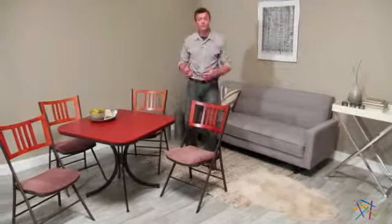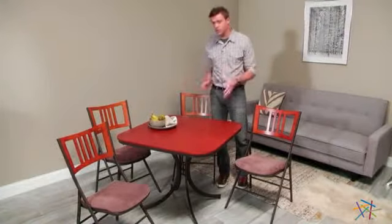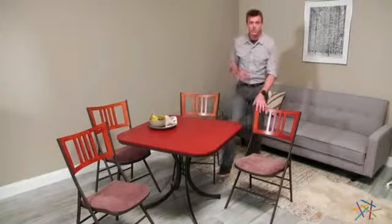Hi, I'm Nick with Hey Needle. If you're looking for extra seating and table space for your next family gathering or your next event, then let's take a quick look at the Intabella Destiny Mission Square Folding Table and Four Chair Set.